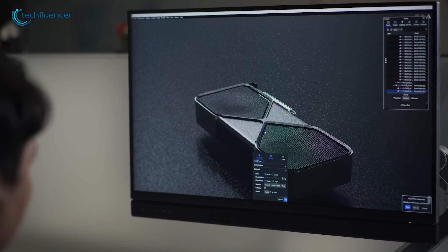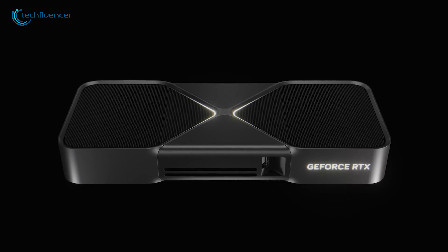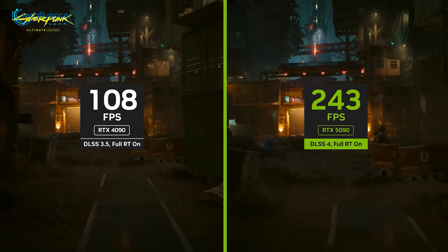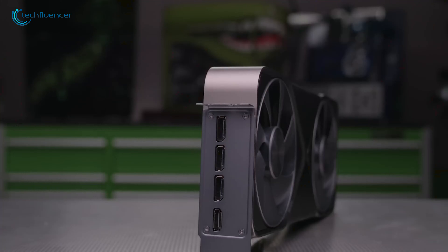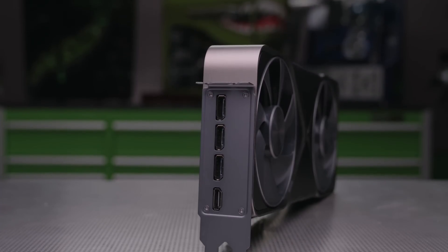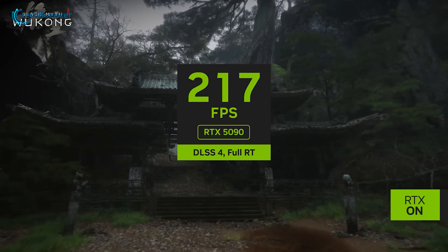The team at Hot Hardware put it well, noting that when you compare it to the previous generation at similar settings, the 5090 is only about 25% to 40% faster and consumes more power than the 4090. This really sets the stage for what we need from the next generation — not just more raw power, but smarter, more efficient power.